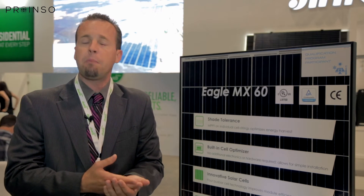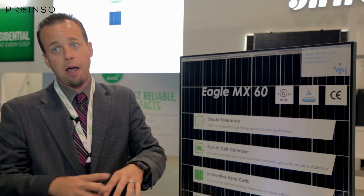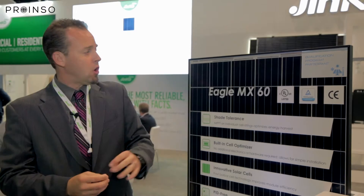You improve your shade tolerance. We have MPPT tracking on each one-third of the module, as opposed to DC-to-DC optimizers where it's one MPPT for the module itself.